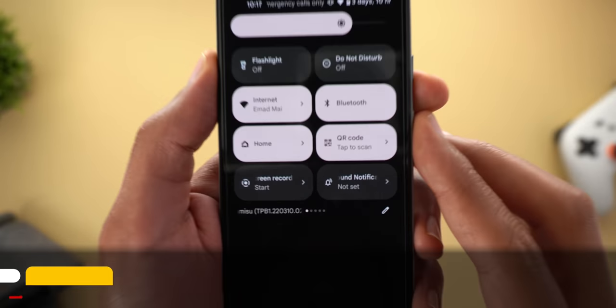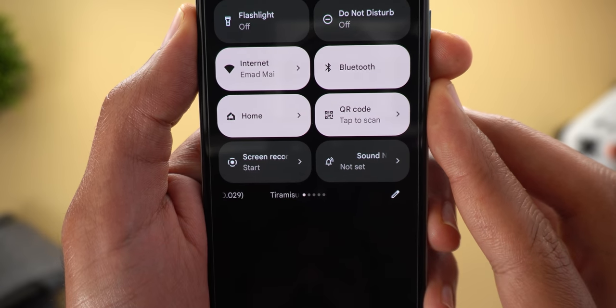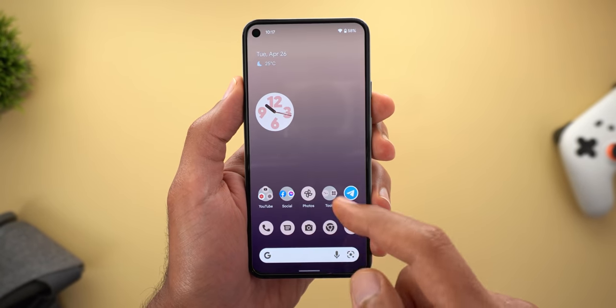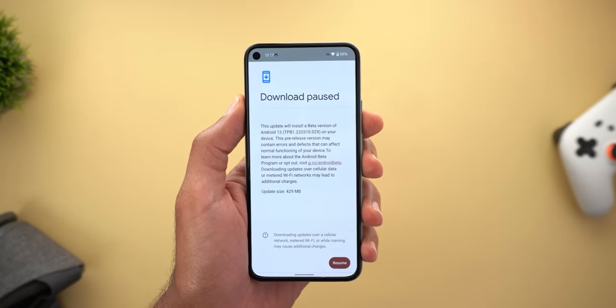Let's start with the build number really quick — it's TPB1.220310.029, and as you can see it has the word 'tiramisu' on the left. The update size on my Pixel 5 is 429 megabytes if you managed to install it through the system settings. Now let's take a look at the new features.